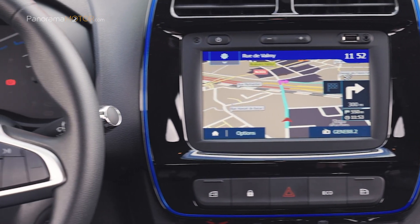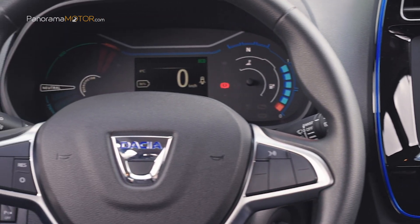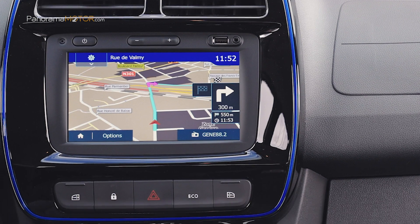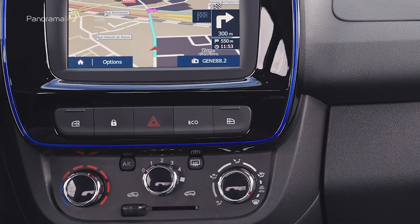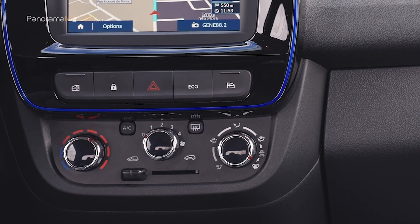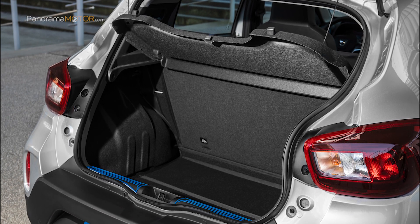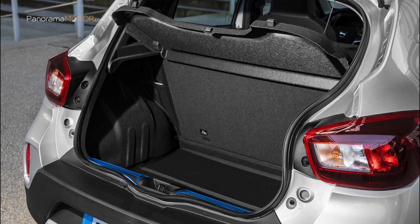El sistema multimedia MediaNav incluye una pantalla táctil de 7 pulgadas, navegación, radio DAB, Bluetooth y puerto USB con salida auxiliar, y compatibilidad para Apple CarPlay y Android Auto con reconocimiento de voz. Dispone de un maletero con 290 litros de capacidad hasta un máximo de 620 litros.